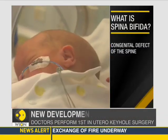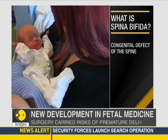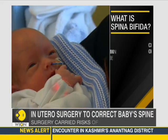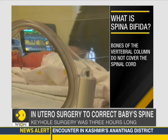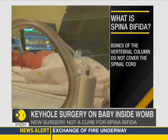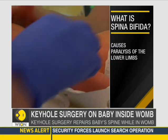Spina bifida is a condition that leads to an improper development of the spinal cord while the baby is in utero. The three-hour-long complicated procedure involved putting the spine back in place, and doctors also placed a patch to cover a portion of the spine to prevent spinal fluid from leaking.